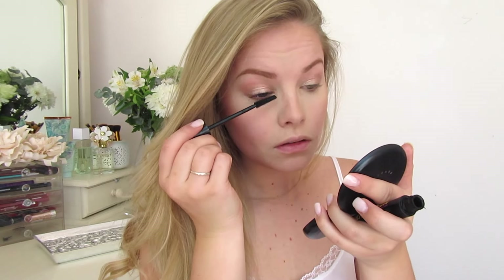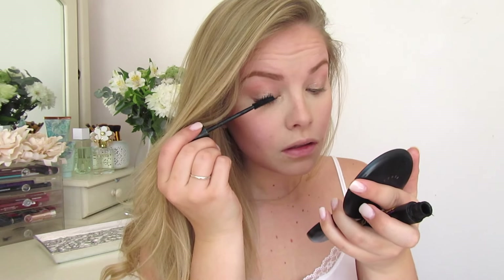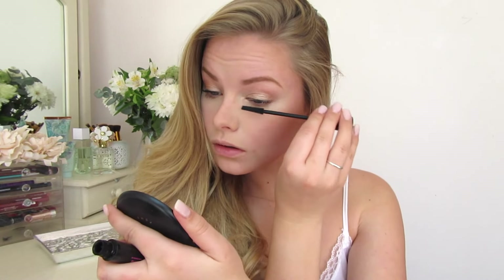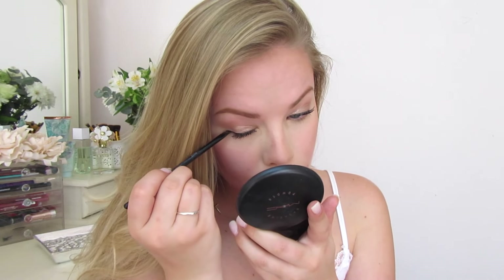I wanted beautiful, separated, long lashes so I'm going in with the Essence Multi-Action Volumizing Mascara on my top lashes. This opens up my eyes and gives a volumizing effect. Then I'm doing a quick liner, starting from the middle part of my eye and giving it a little bit of a wing.